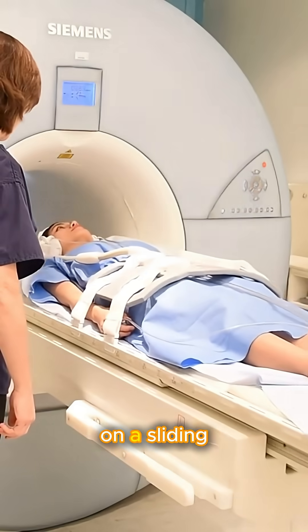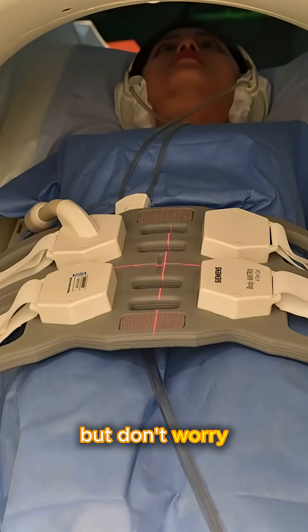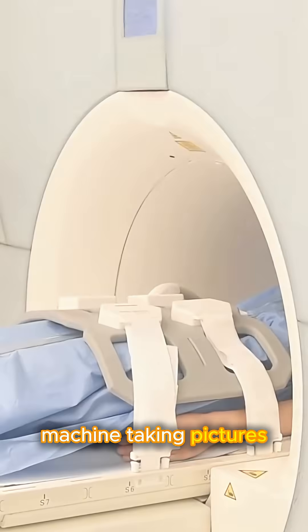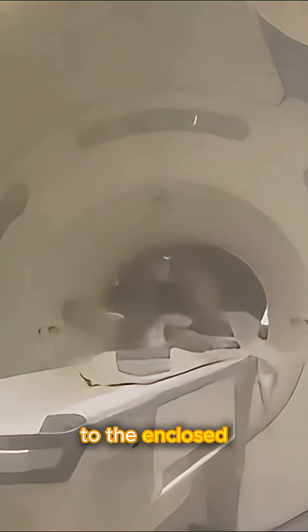During an MRI, the patient lies on a sliding table that moves into a large tube-shaped machine. You may hear loud knocking sounds, but don't worry — that's just the machine taking pictures. The process is painless, though some people may feel a bit uncomfortable due to the enclosed space.